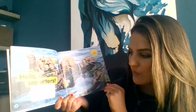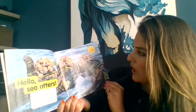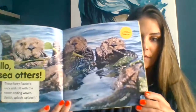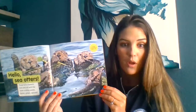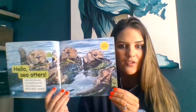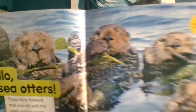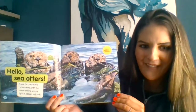These furry floaters rock and roll with the never-ending waves. Splish, splash, splosh. A group of sea otters is called a raft. I have a connection — I know what a raft is. A raft is something you can float on to go down a river or hang out in the lake. So this group is called a raft when they're all connected together. Does it look similar to maybe a floaty or an inner tube that you might go on in the water?